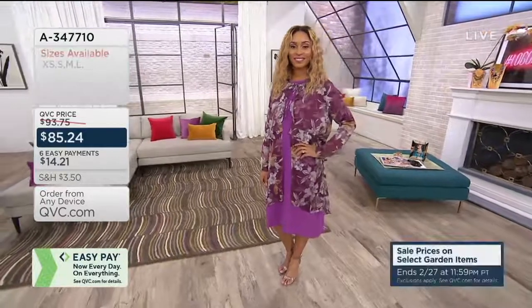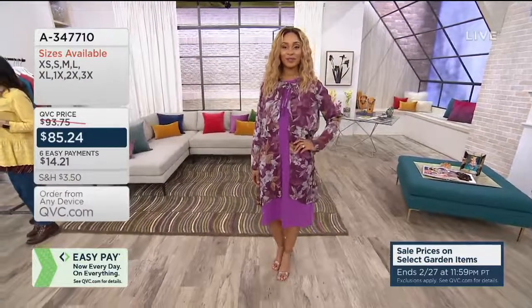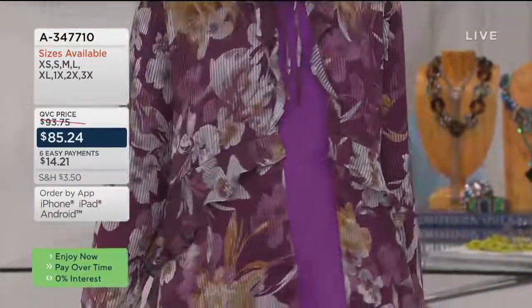This is a printed woven duster that has a great little tie front. It's on sale at $85.24, and it's six easy payments for the first time of $14.21. We've got three color choices.